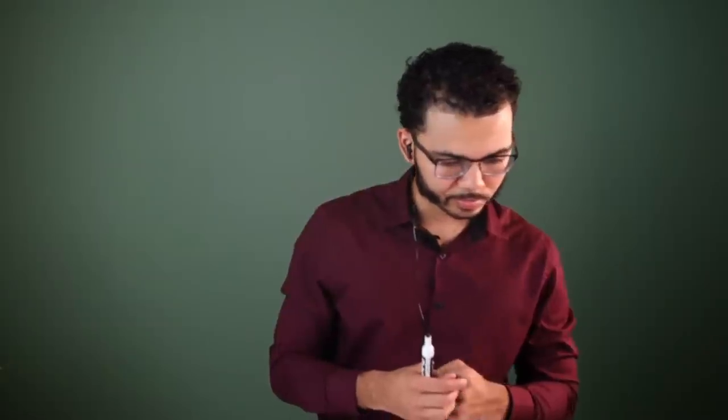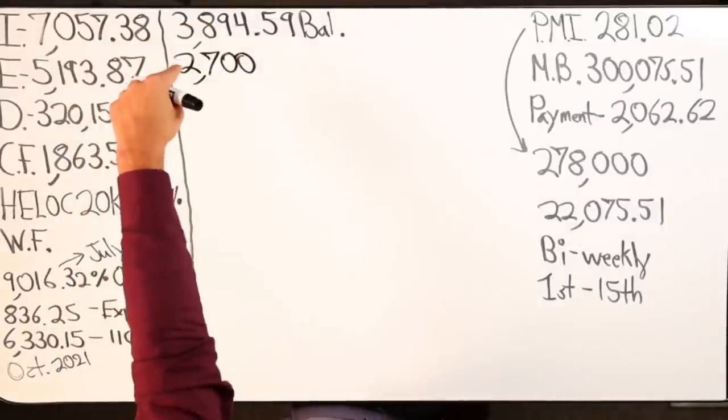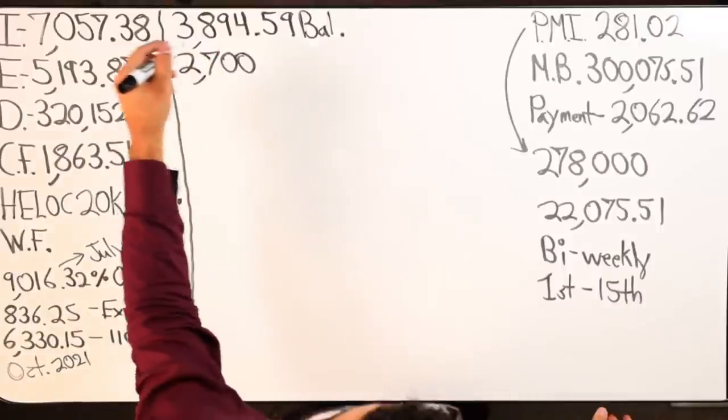On the 15th you get $2,700 — yes sir. The other income is the rental — yes. When does that come? It usually comes the second week of each month. I have a property manager; it goes to the property manager and then comes to me. So on the 15th, money is only going in to the HELOC — yes sir.